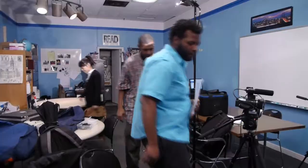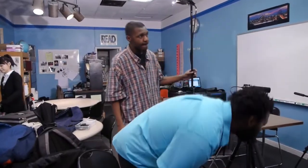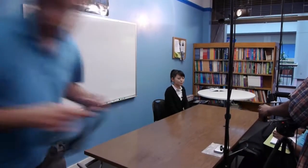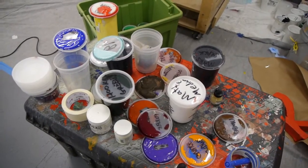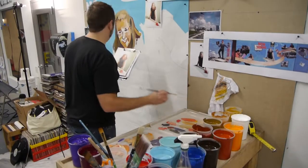The students shoot the production on location, we interview the clients, and we put together a production which tells something about the client's services, about their facility, about the products that they produce, about the people that they serve, and the client then uses that to promote their service or product.